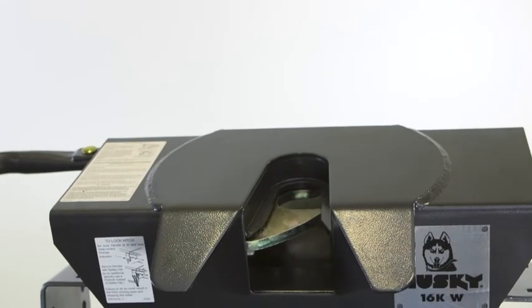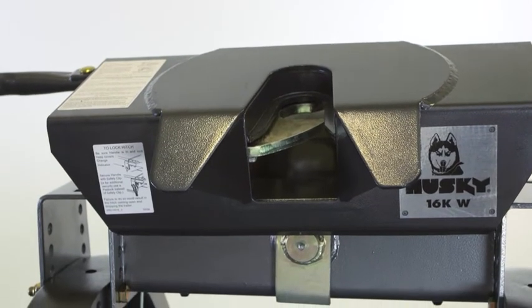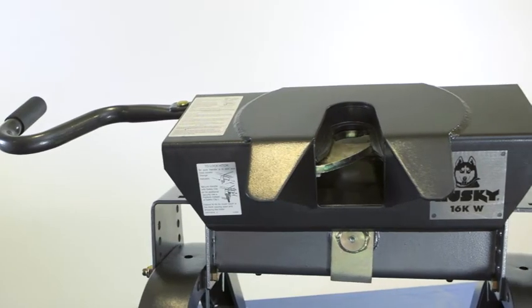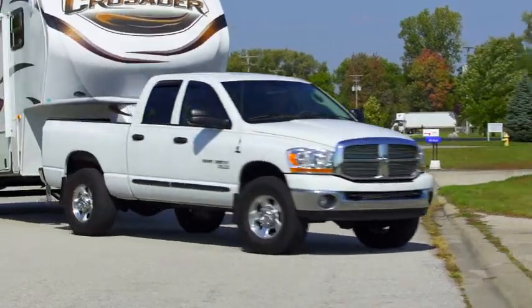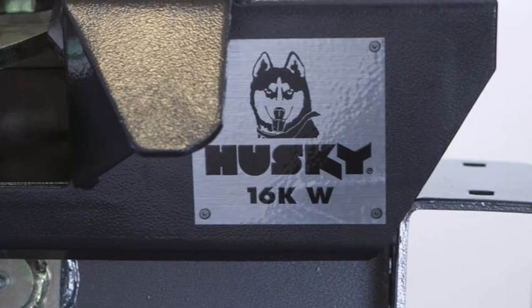An automotive OEM quality metallic paint provides a superior finish and gives the 16KW hitch an attractive rugged look. The 16KW meets or exceeds the new SAE fifth wheel test standards and can be used with all fifth wheels up to 16,000 pounds. It comes with the Husky five year warranty.